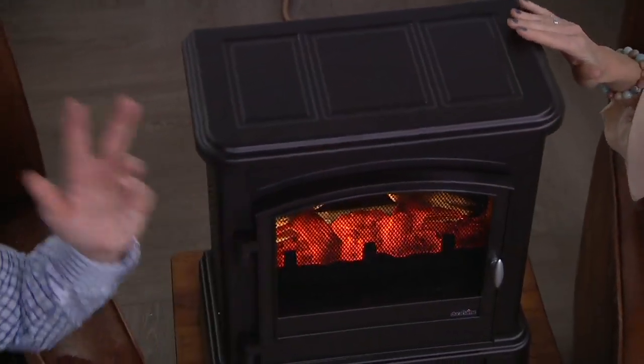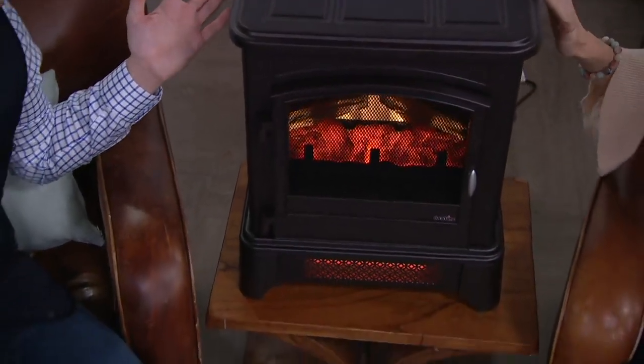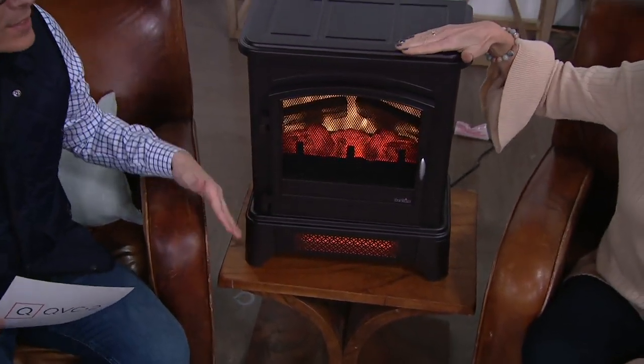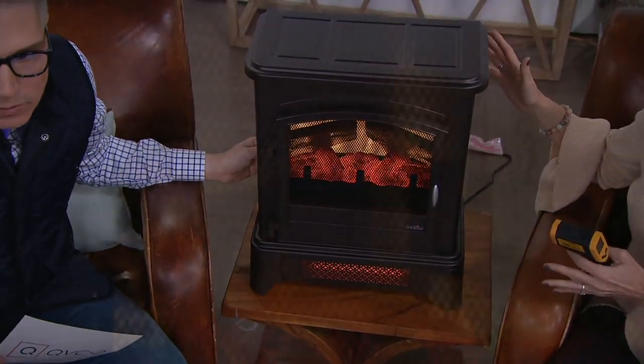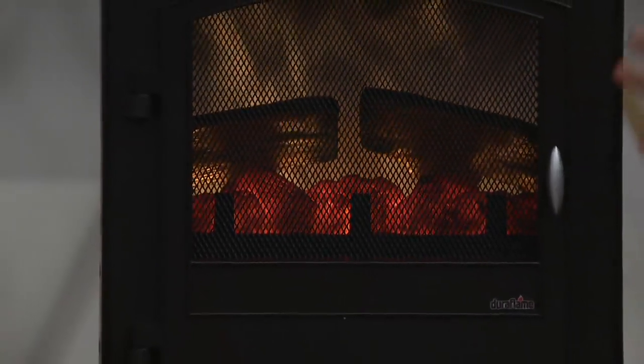Today we're bringing it to you for $99.98. My parents have an apartment in Manhattan and a house in upstate New York and always complain about heating the whole house when they're only in one or two rooms. This is such a smart idea — keep it in the master bedroom, because my master bedroom is the one room that doesn't get enough heat. You could also put one downstairs in the living room. It's portable because it's so lightweight and easy to carry.